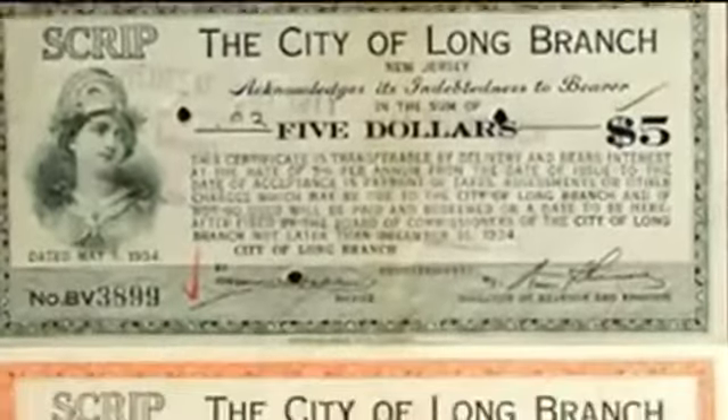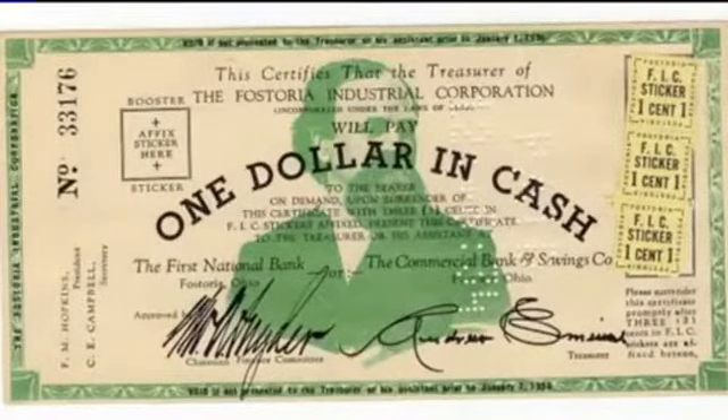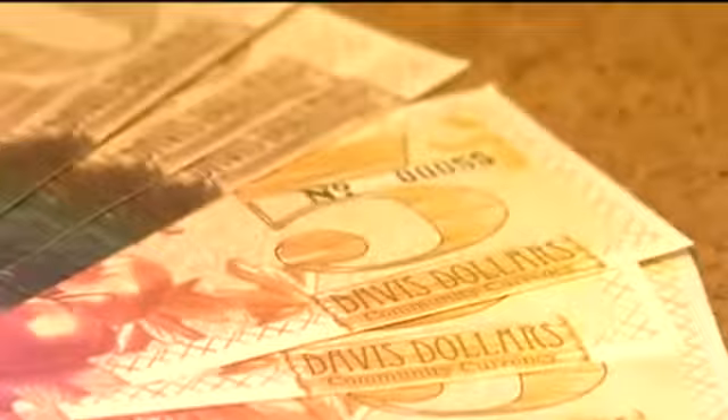Community currency is not a new idea to bolster the local economy. During the Great Depression, stamp scripts became very popular. Davis dollars have a one-to-one ratio — one Davis dollar can be purchased for one United States dollar.